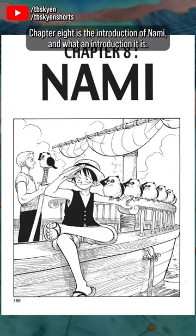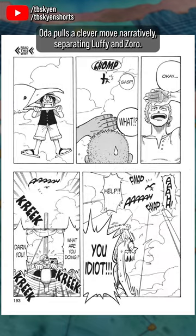What are the best panels in One Piece? Chapter 8 is the introduction of Nami, and what an introduction it is! Oda pulls a clever move narratively, separating Luffy and Zoro.